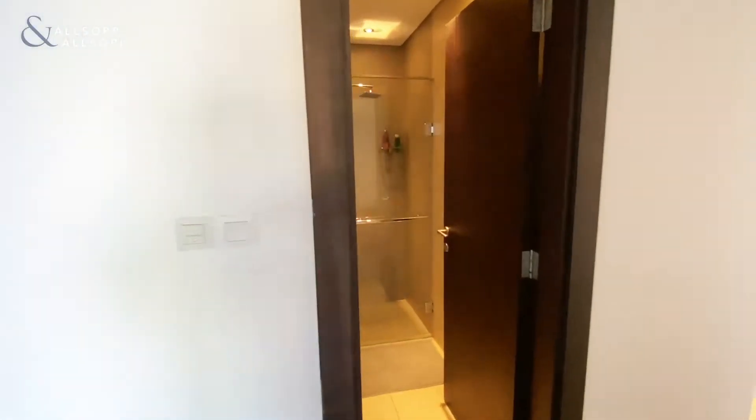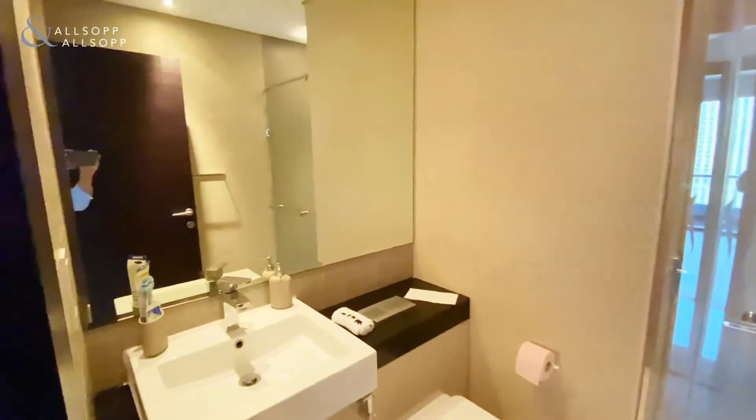The bathroom of the first bedroom is located right in front in the hall and is a shower bathroom. Coming into the master bedroom,